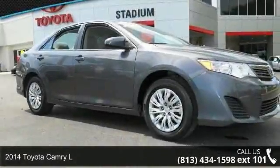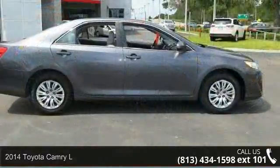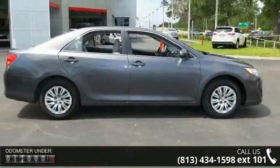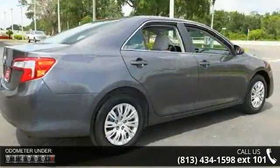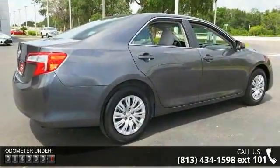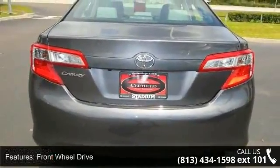Presenting the 2014 Toyota Camry. This may be the set of wheels you've been looking for. This vehicle's top features include front wheel drive, power steering, ABS, four wheel disc brakes, brake assist, wheel covers, steel wheels, rear defrost, daytime running lights, and MP3 player.